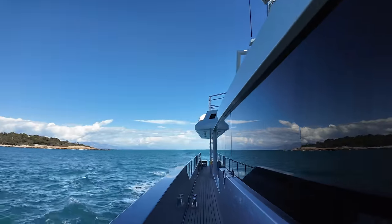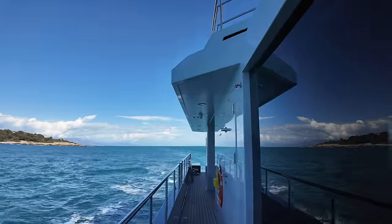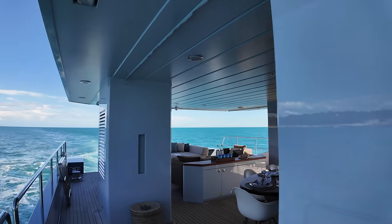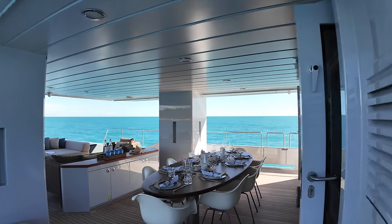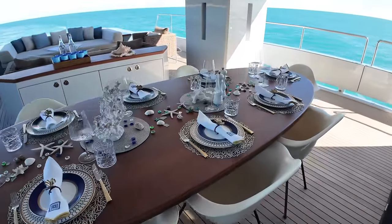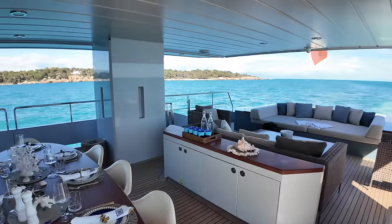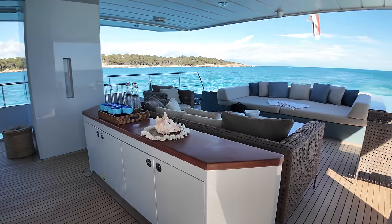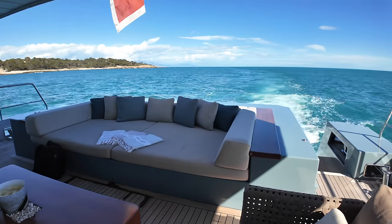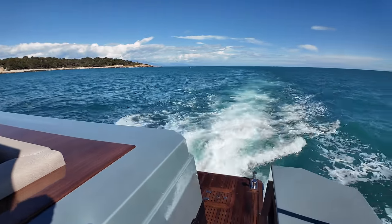One thing you'll notice straight away are her military-esque style lines, giving Only Now a distinctive and commanding presence on the water. At 198 gross tons and stretching to 34.6 meters — that's 113 feet and 5 inches — with a beam of 7.5 meters, she combines size with agility. With a top speed of 21 knots, this speed is a significant advantage for charter guests, as faster cruising speeds mean you can move between destinations more swiftly.